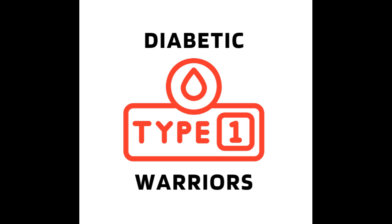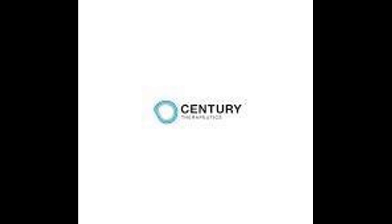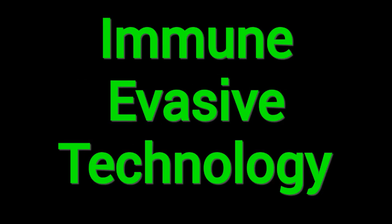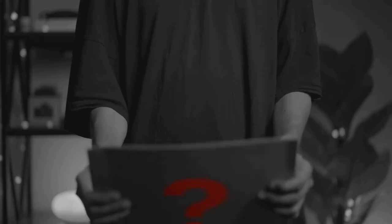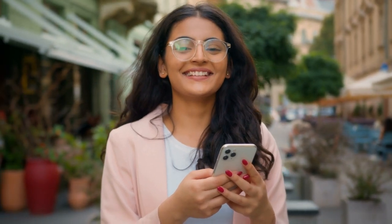Revolutionary CNTY-813 cell therapy offers new hope for diabetes treatment. Hey warriors, remember when we covered Sana Biotechnology's HIP technology last month? We have another exciting development to share. Century Therapeutics has just announced its first type 1 diabetes program called CNTY-813, which utilizes some incredible immune evasive technology. But here's what everyone wants to know — when can we actually access this?